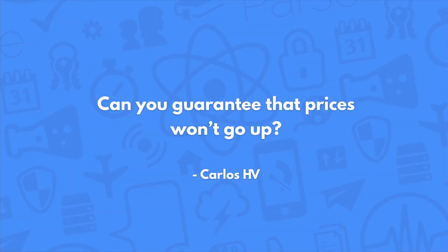Can you guarantee that prices won't go up? We can't guarantee it, but I'm really confident that our pricing will only get more affordable as time goes by.